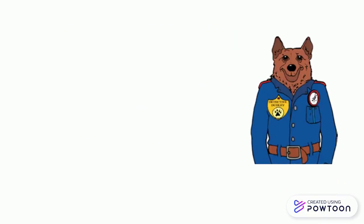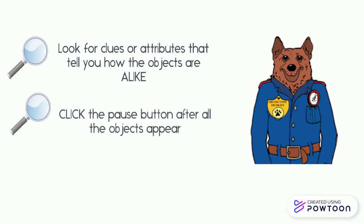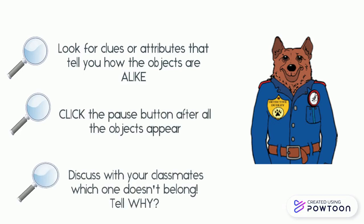In the following slides, you get to be Dudley the Detective. Look for clues or attributes that tell how the objects are alike. Click the pause button after all of the objects appear on the slide, and then discuss with your class. Which one doesn't belong? Make sure you tell why.